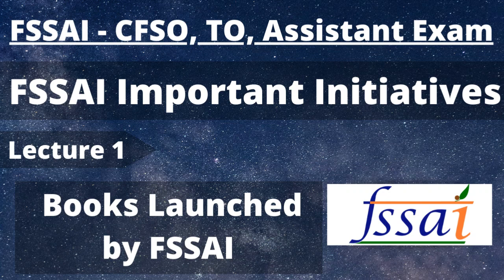For every FSSAI-related exam, one of the most important topics is the various initiatives taken by FSSAI in various aspects. There is a long list for the same, and we are going to discuss all major FSSAI initiatives in a number of lectures. Today we will be starting with various resources and books launched by FSSAI for various sections of the public.